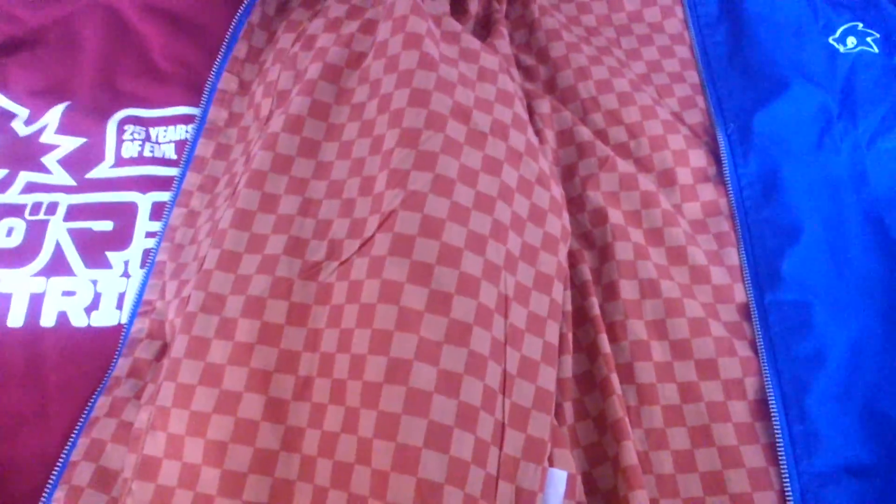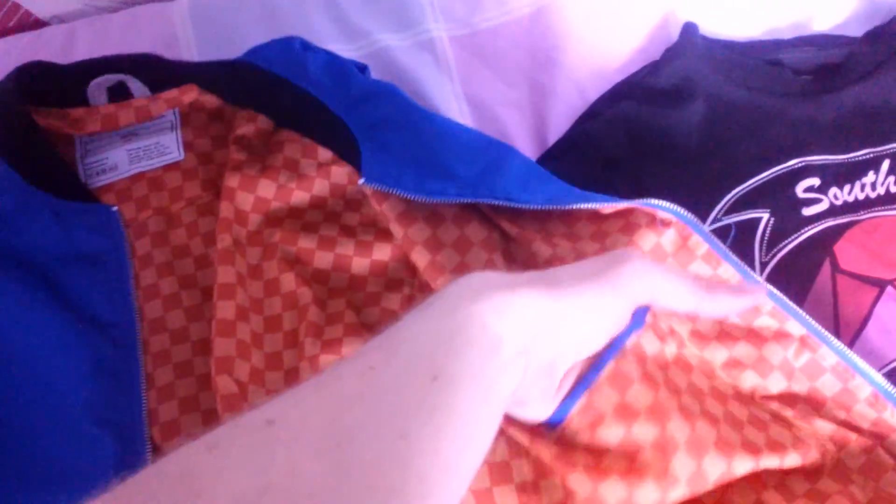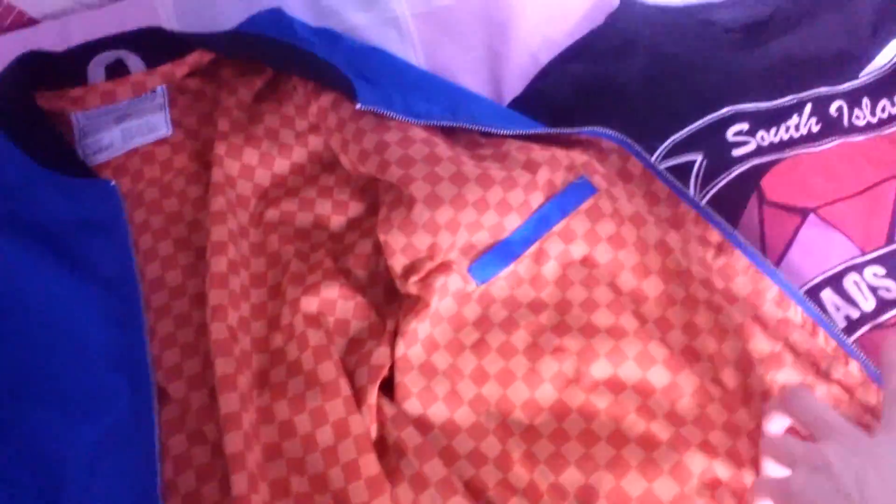Now we'll look inside the jacket. You've got the Green Hill Zone 1 reference from the first Sonic game. On your side, you've got a pocket here to put your stuff in, which is nice.